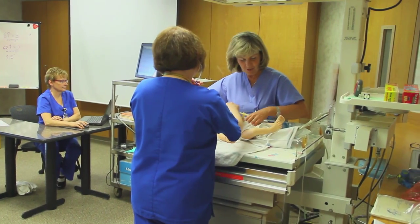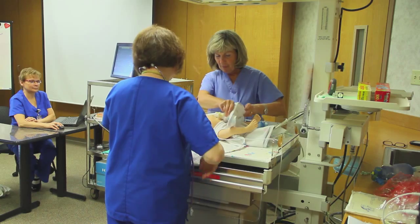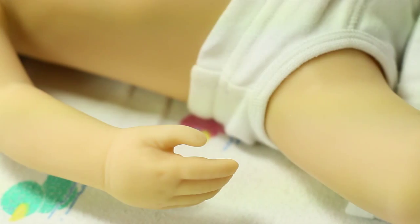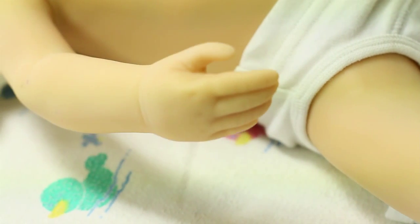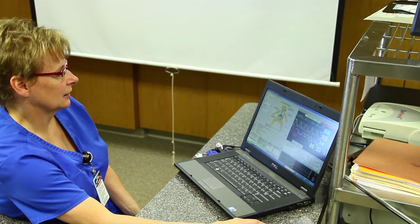Our nurses and staff work together in a simulated environment using the most advanced technology. Simulation training is a method of virtual learning. The simulation mannequins imitate real humans and are programmed to respond and move by way of a computer interface.